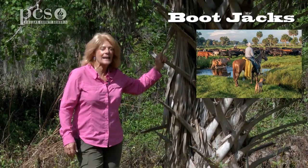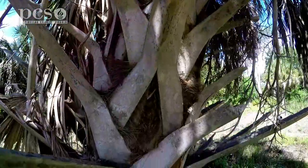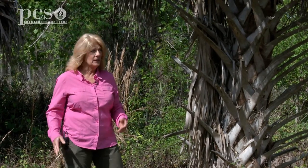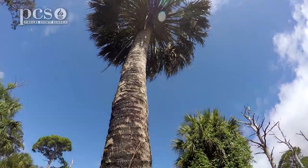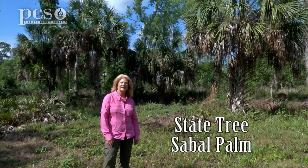Legend has it that cowboys, when they would camp at night and get ready for bed, would take off their boots and hang them up here so that snakes and other critters wouldn't get in during the night. So they say that's why they call these boot jacks. This is also a very resilient tree — it can survive floods, cold, heat, and even fire. We do controlled burns here at Boyd Hill Nature Preserve, and you might notice that some of the trunks are black. The boot jacks have burnt off but the trees are still able to survive. I hope you've enjoyed learning about the sabal palm, our state tree. You can see these trees everywhere, so maybe if you get the opportunity to walk around your neighborhood you can look for them, or you can come to Boyd Hill.